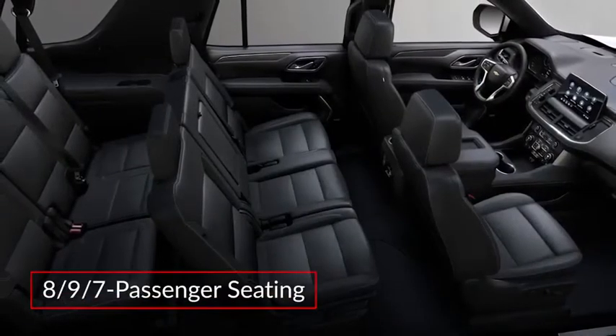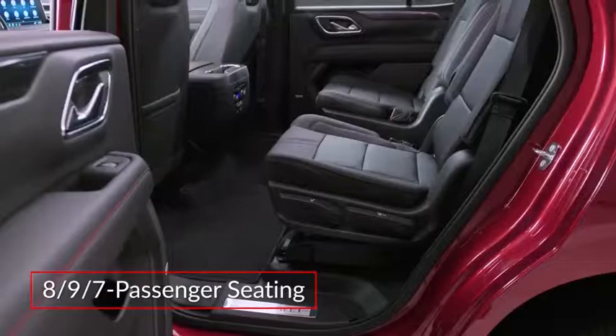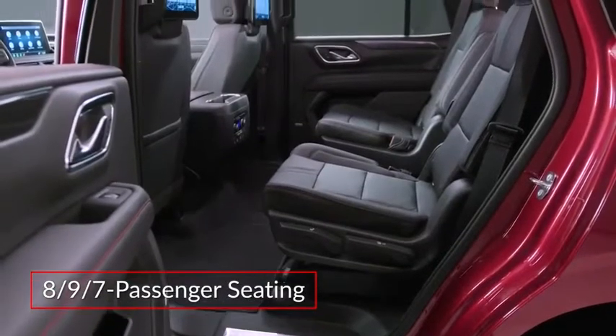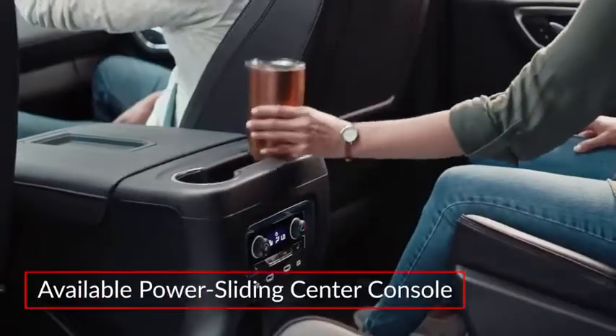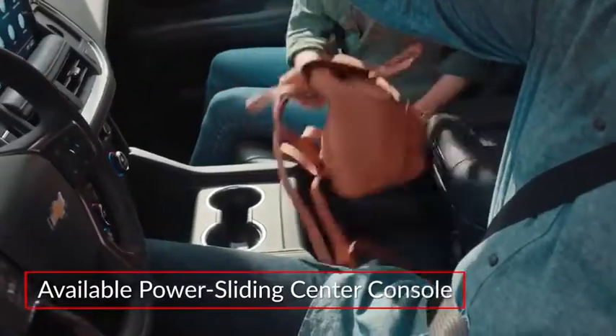Inside, the redesigned cabin of the Tahoe features standard seating for eight, with optional seating for nine and available seating for seven passengers with second row captain's chairs. An available power sliding center console opens up additional storage space between the front bucket seats.